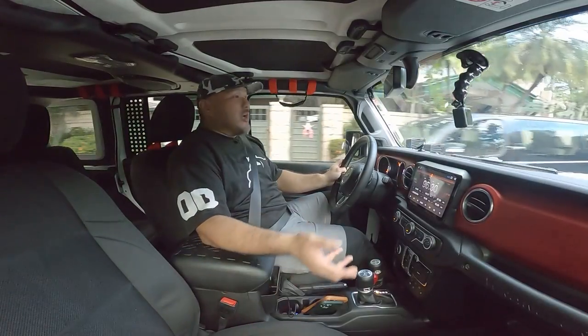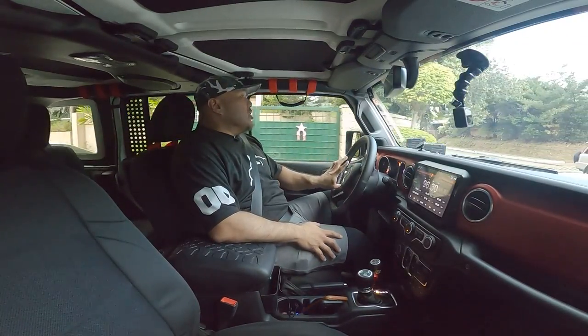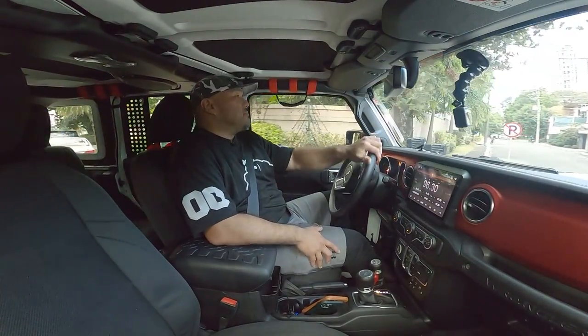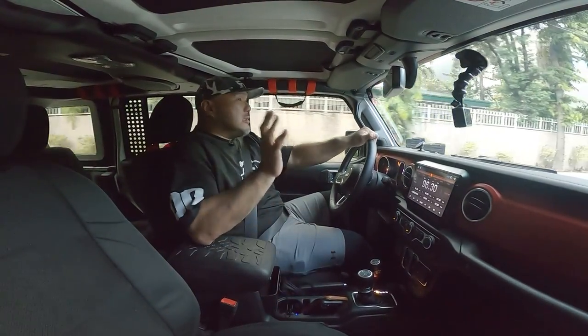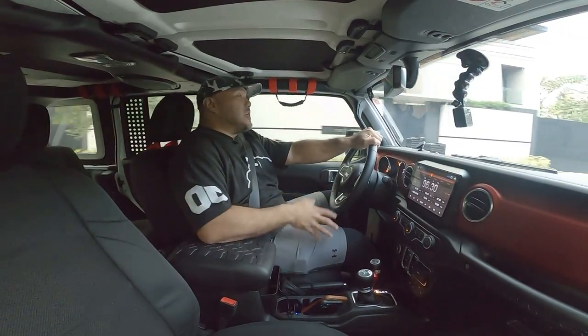This whole rig was set up by my friend JM Ong at Rugged Rigs here in San Juan — one of the best jeep outfitters in the country. You'll see their number on the screen. Call JM Ong — he's one of the best, if not the best, pagdating sa jeep.